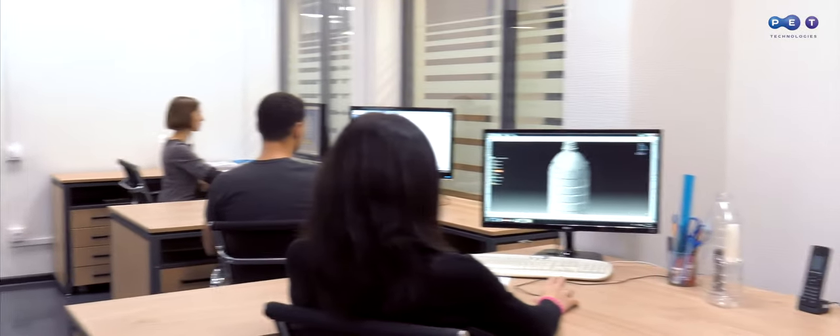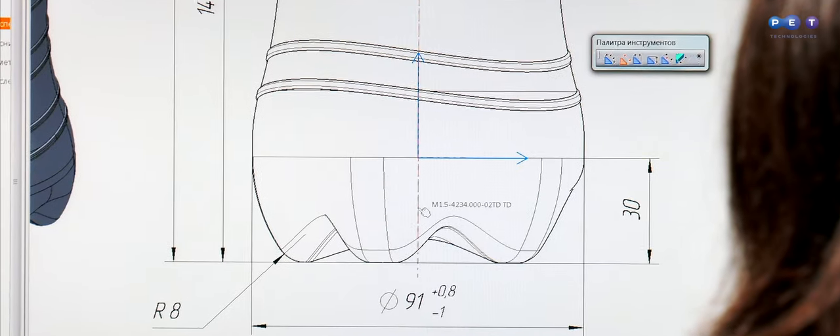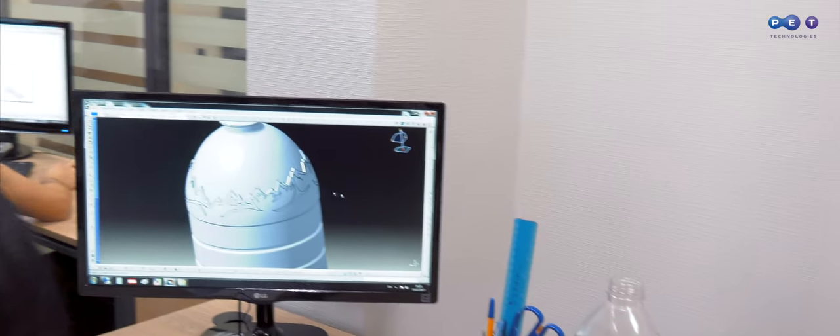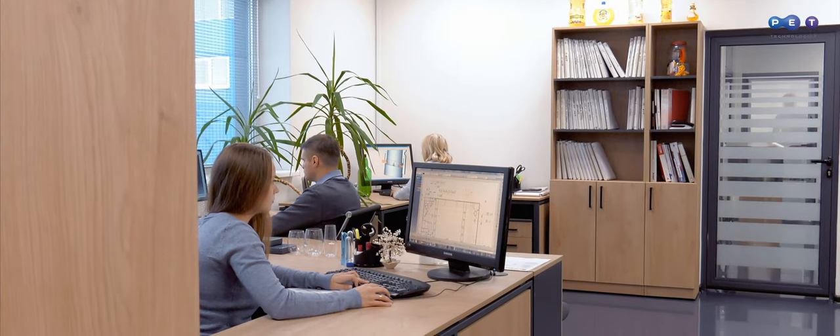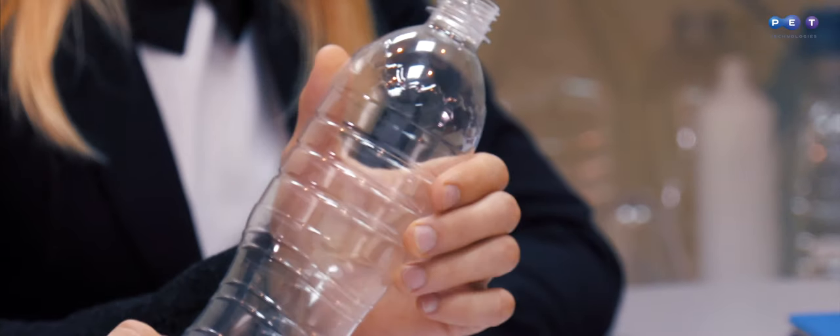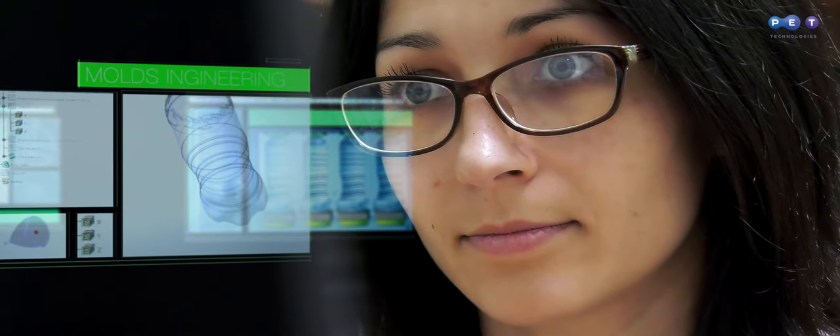Once the sketch is approved, our design office gets involved in the project. Engineers create a 3D model of the bottle. We like engineering elegant products, new technologies, and innovations.